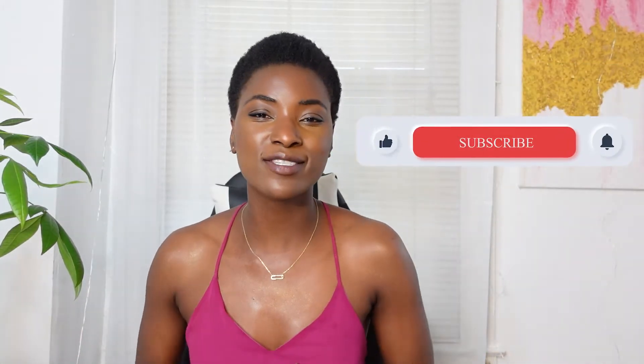Hey lovers, welcome back to Love for Things. I'm your host Nahomi. If you're new to this channel, please don't forget to click the subscribe button and ring the bell so you don't miss a thing.